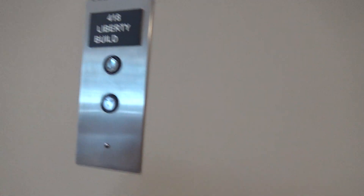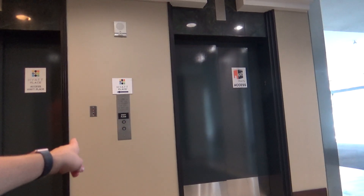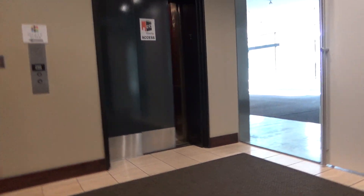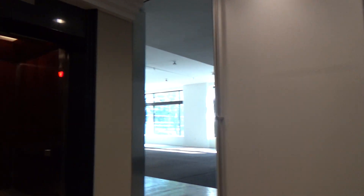I'm actually going to continue filming. This is a weird place, you see. That call button calls the Hyatt Place elevators. Here's this one here. Oh gosh, wow, this is nice.